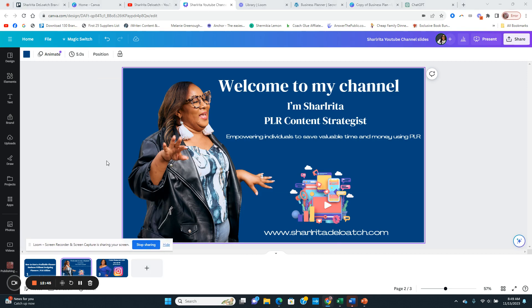If you haven't already, make sure you subscribe to my YouTube channel. If you're new, welcome! If you've been here before, you're an OG. I'm Sharita Deloach, a PLR content strategist. I love to empower individuals to save time and money using PLR — there's no need to sit and write books, create digital products, or write eBooks when you can use PLR to get it done.